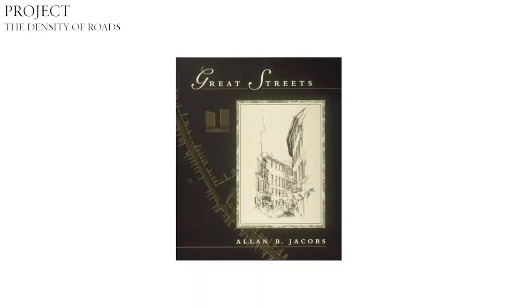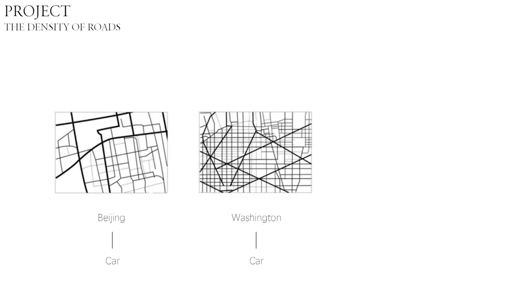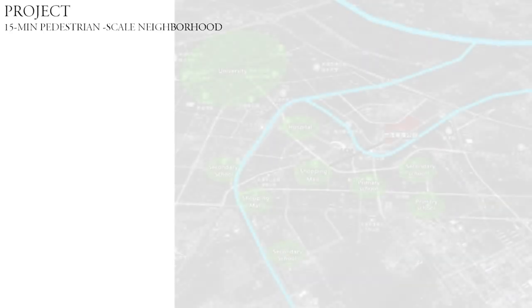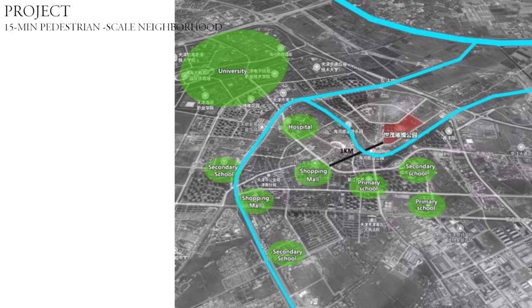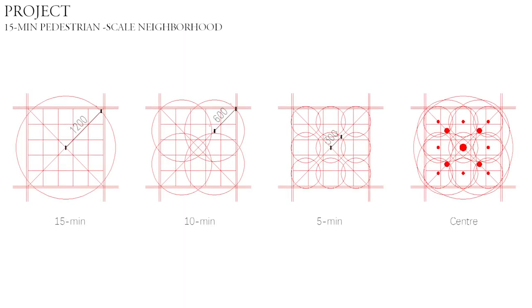The book Great Streets was written by Alan B. Jacobs. He said the density of roads reflects if the city is friendly to walk. Beijing and Washington are suitable for cars. In contrast, Paris is more suitable for walking. According to research on human behavior in community, it is better that people can get what they need in 15 minutes, about 1 kilometer distance around.